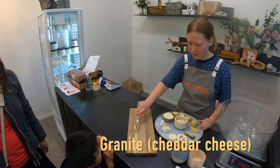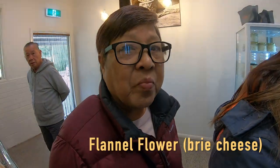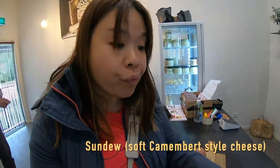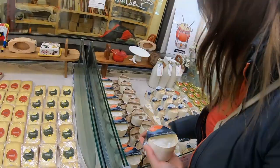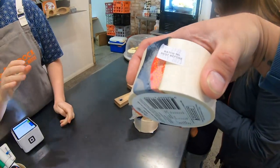Firstly, we tried the Granite Cheta cheese. We also tried the Fennel Flour Brie cheese. And this was something special for us — the Sundew, a soft camembert-style cheese. We never tried this before but we loved it. I think it goes well with a glass of Chardonnay. And lastly, we tried my favourite cheese, blue cheese, known as Bluestone in this shop. We quite enjoyed the cheese and it suits our palate for tonight's wine and cheese night.